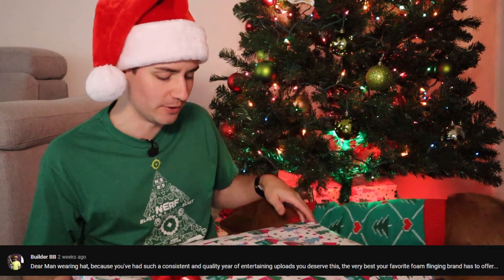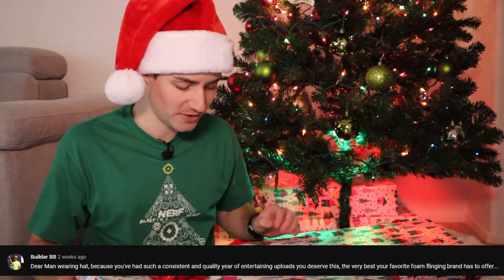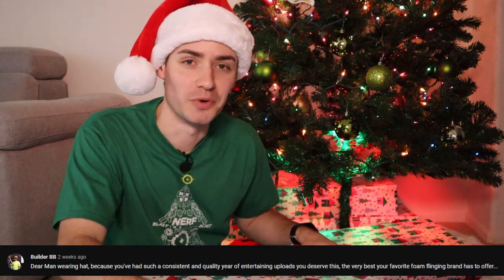What do you think it is? Dear man wearing hat — because you've had such a consistent and quality year of entertaining uploads, you deserve this. The very best your favorite foam flinging brand has to offer. Builder BB. Wow, those are some real kind words. I hope this product lives up to those words.